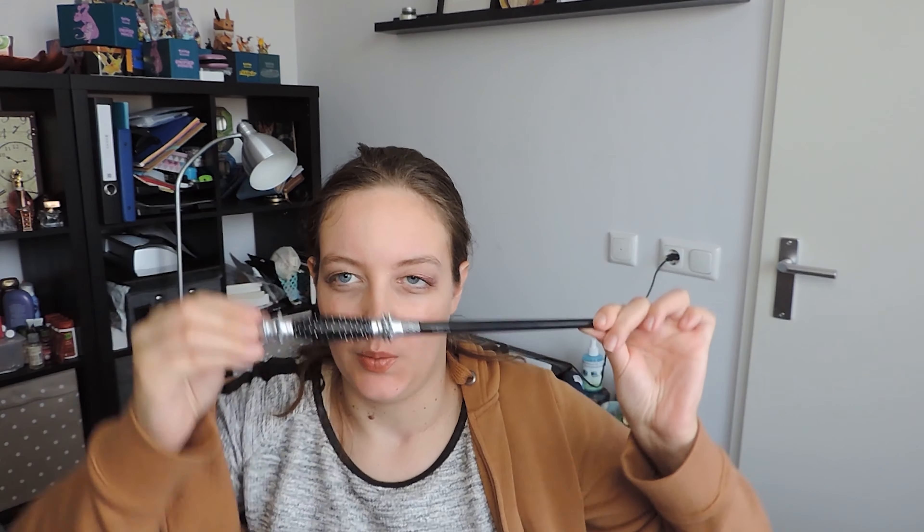Hello everyone, my name is Alina from the YouTube channel Alina94 and this is my November update of my Harry Potter project pen. I got my wand with me.